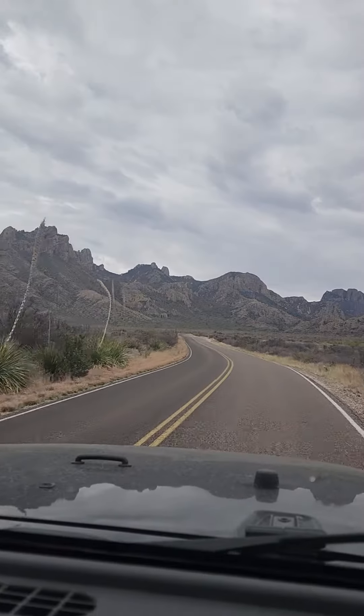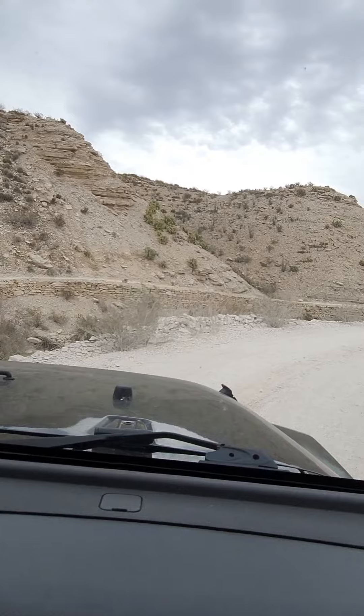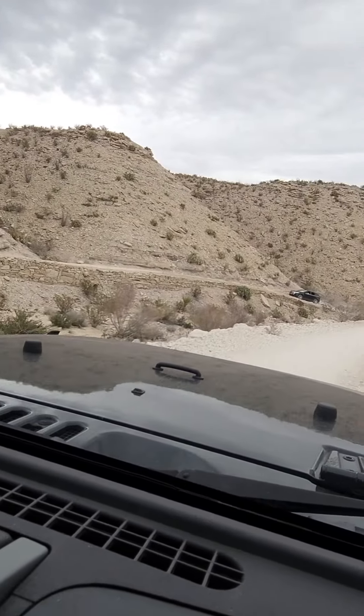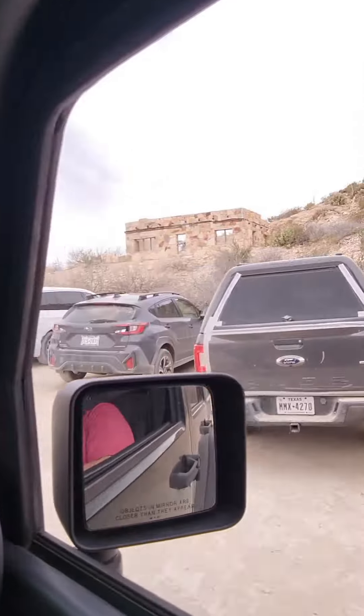Recently we visited Big Bend National Park and here are our tips on visiting the hot springs in Big Bend. From the entrance of Big Bend, it's about a 40 mile drive and it will take you about an hour to get to the entrance of the hot springs trailhead.